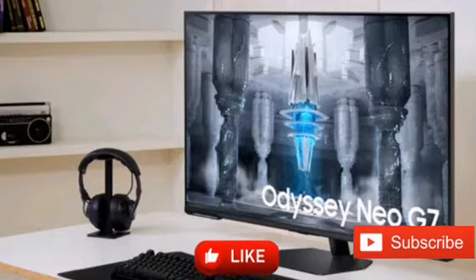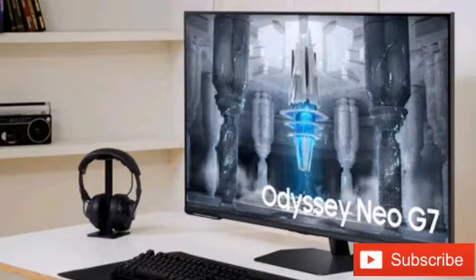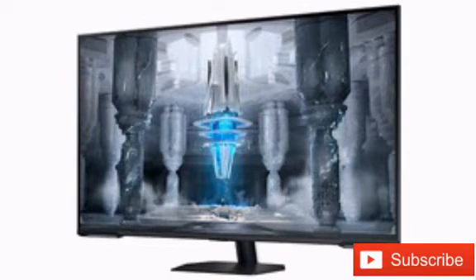Samsung presents its first 43-inch gaming monitor with Mini LED technology. The Odyssey Neo G7 integrates a 4K panel with 144Hz refresh rate and is compatible with the FreeSync Premium Pro standard. It can also double up as a TV with Smart Hub functionality and 220W speakers.